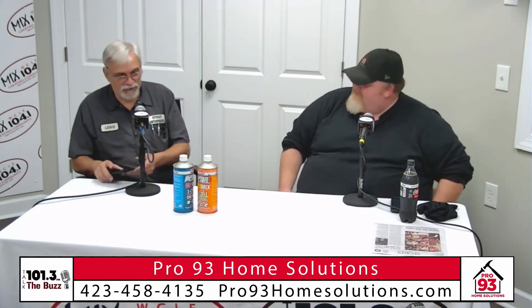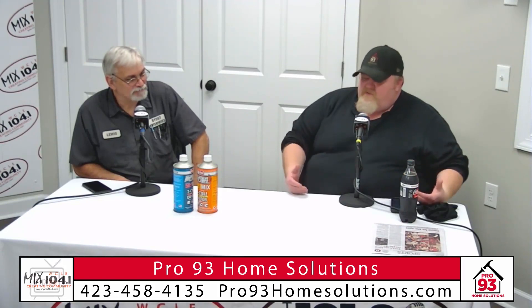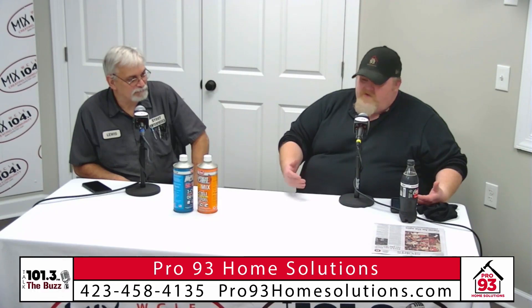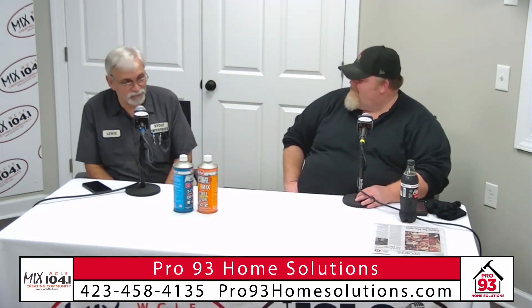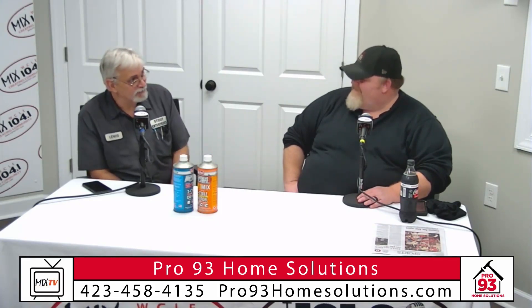Lewis, how are you doing today, brother? Fine, sir, glad to be here. So let's jump right in. Tell everybody a little bit about where you are, what your shop does, what you guys specialize in, and how you got into this business. Well, some guys got me into go-karting years ago and then started fooling with the small engines — chainsaws, weed eaters, lawnmowers, push mowers, generators, whatever. And the business just kind of grew from there.